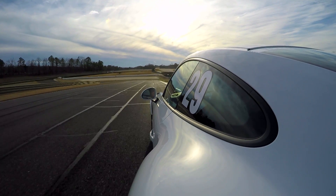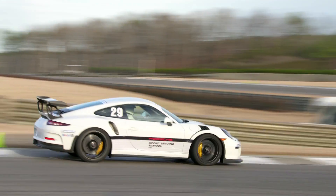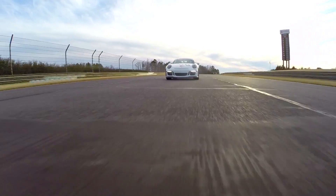Come into the hairpin turn — big, heavy braking, get nice and straight. You want to be a little patient on the way into this corner because if you blow it, you're going to have a huge problem on the exit. Got to get a good, strong exit coming out.